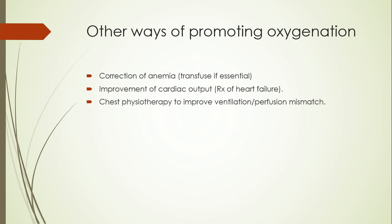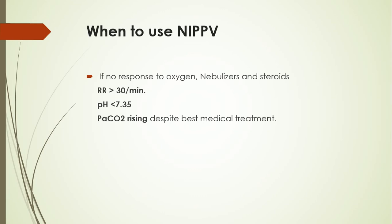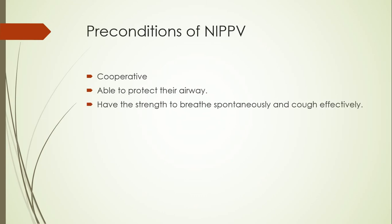Other important measures include correction of anemia, improvement of cardiac output, and chest physiotherapy — all of which improve tissue oxygenation. If the patient does not respond to initial oxygen management along with nebulizers and steroids, we should check the ABG and consider non-invasive positive pressure ventilation. Criteria include a respiratory rate more than 30 breaths per minute and a pH less than 7.35, indicating respiratory acidosis from a rising partial pressure of carbon dioxide.